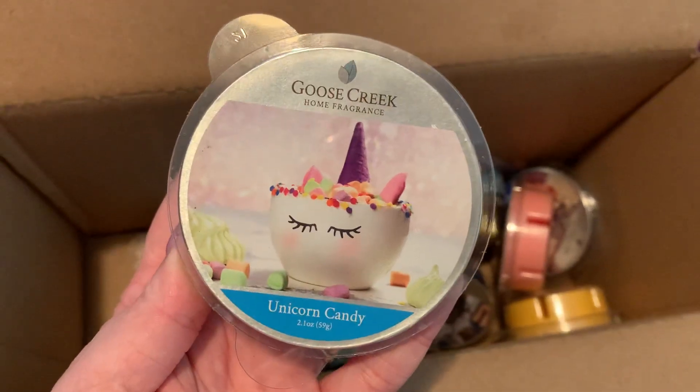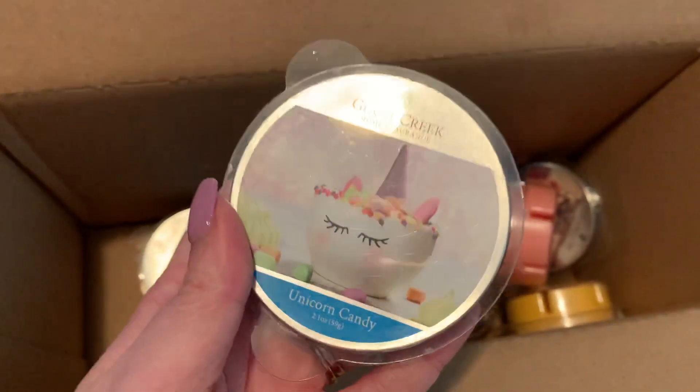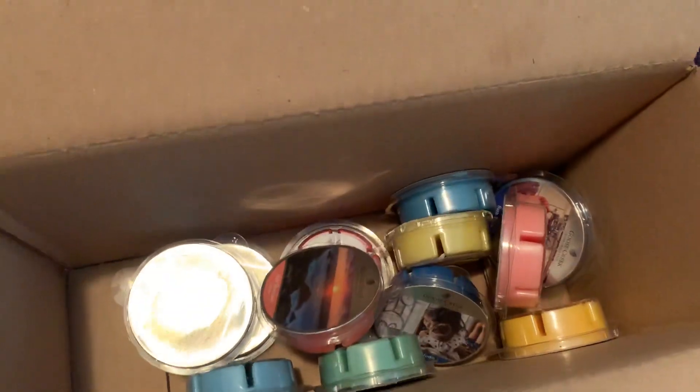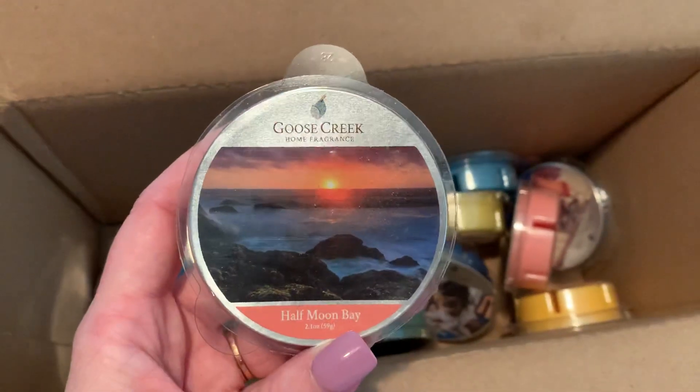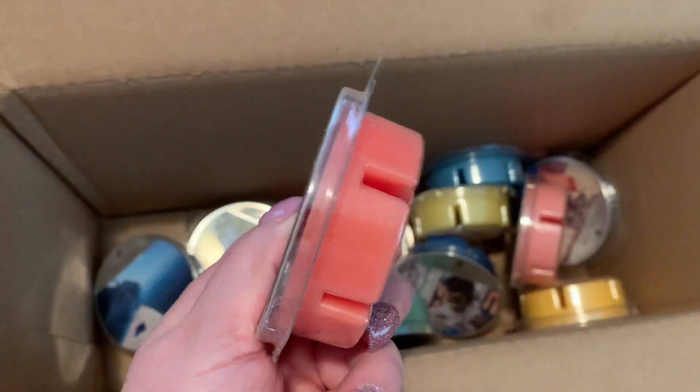Unicorn Candy — I actually have this in a large jar candle, I haven't burnt it yet, it smells very very nice. Half Moon Bay — very nice peachy coral color.